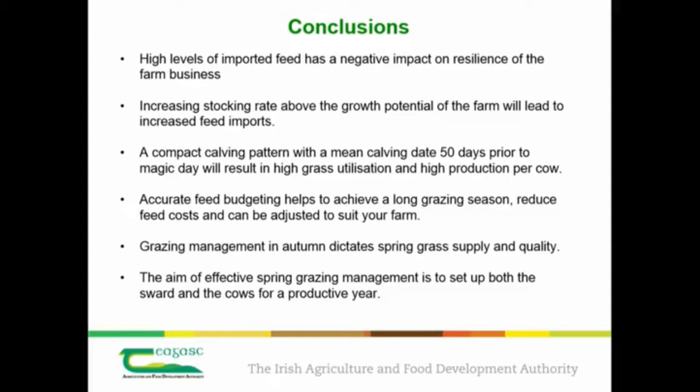In conclusion, we've split the presentation into two sections. The first was about the strategy for feeding the herd — stocking rate, calving date, supplementation, getting that balance right over time. Then it's a matter of getting the tactics right: good autumn grassland management to set you up for spring, and accurate budgeting. If you do that, you'll set yourself up with a very resilient system that will survive if milk prices drop to low levels.